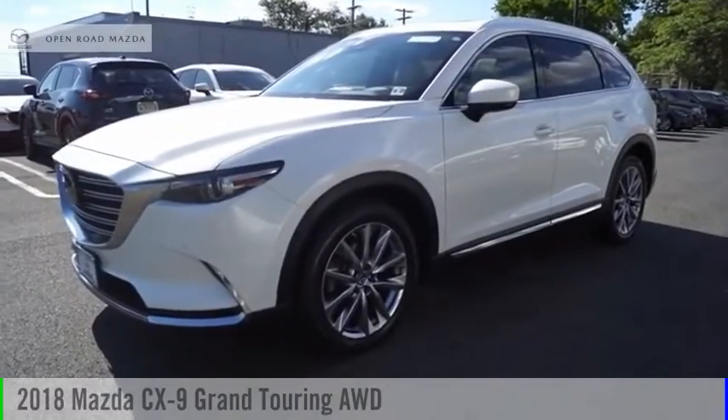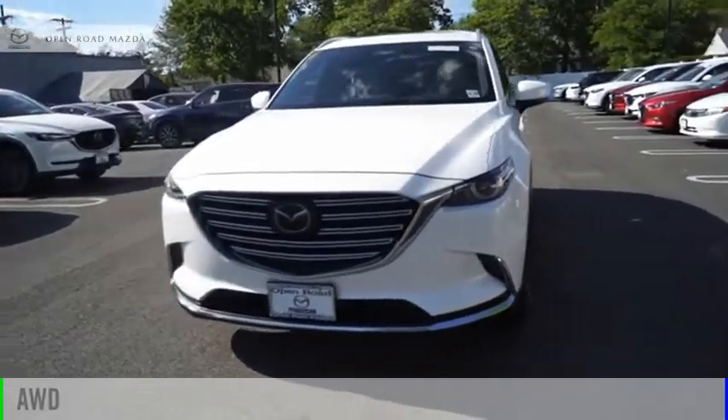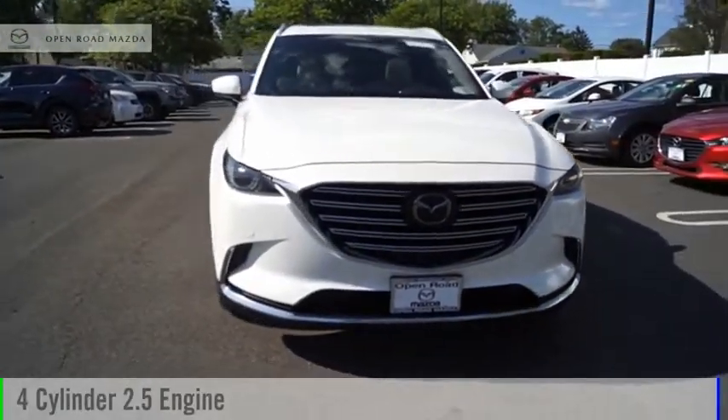Come test drive a 2018 CX-9. This vehicle is powered by an all-wheel drive, four-cylinder, 2.5-liter engine.